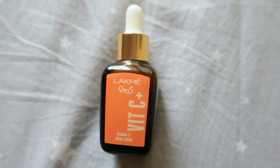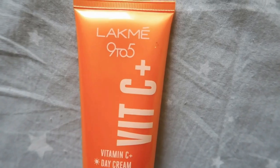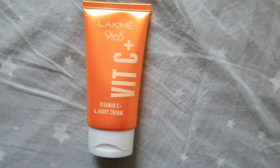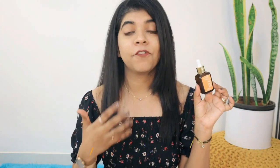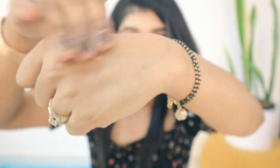The first is the Lakme 9-5 Vitamin C Facial Serum. The packaging is quite convenient — a dropper has been given so you can easily extract the product. This is a Kakadu Plum Extract-based gel serum with powerful antioxidants, which will make your skin healthy and glowing.